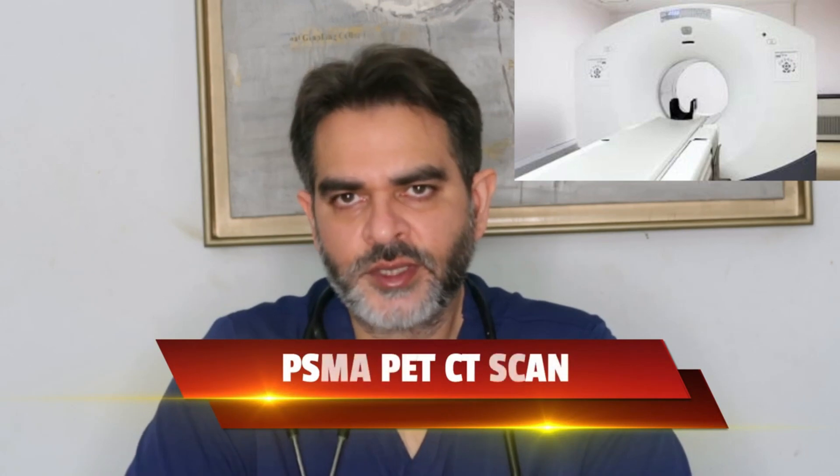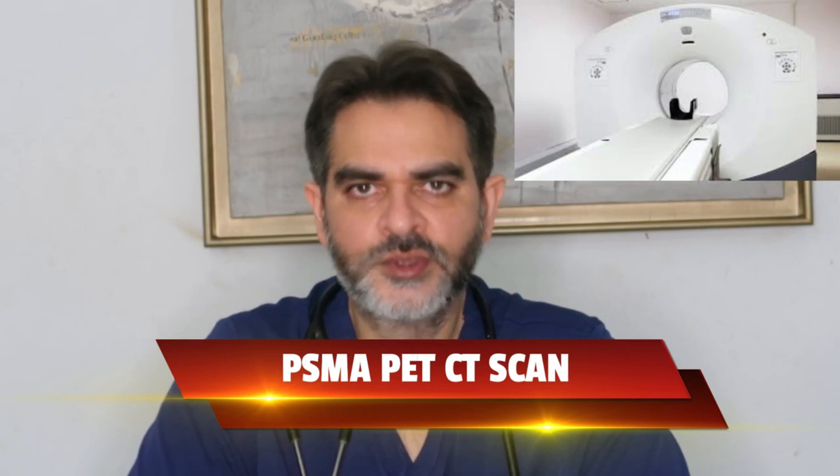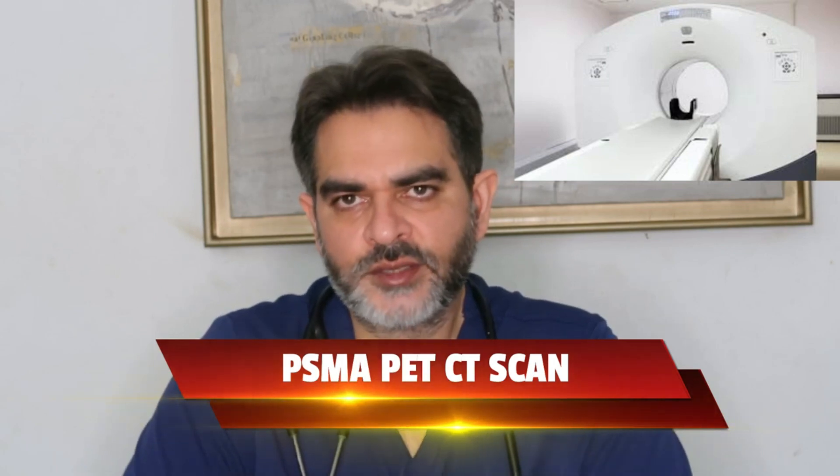If the biopsy shows that there is prostate cancer, we have to do further testing to stage the cancer. The first test is a PSMA PET CT scan. With the PSMA PET CT scan we are able to know the exact staging: is the cancer localized in the prostate, or is it going beyond the prostate into the lymph nodes, into the seminal vesicles, into the bones, or into other organs? So we know the exact staging of the cancer.